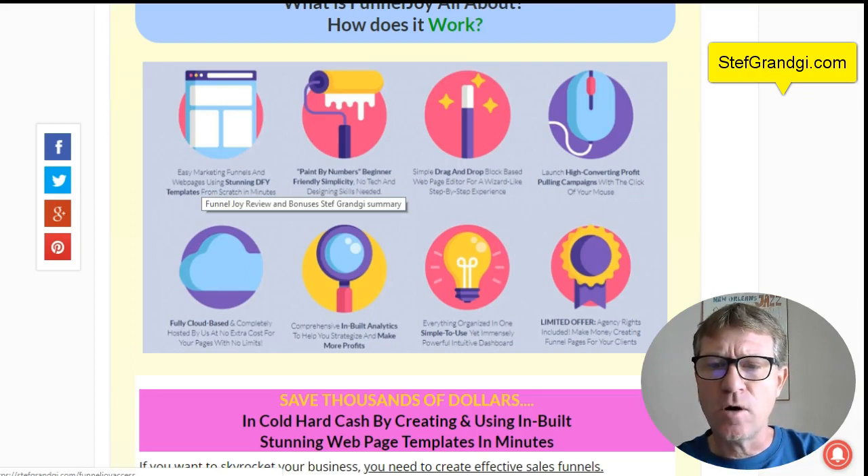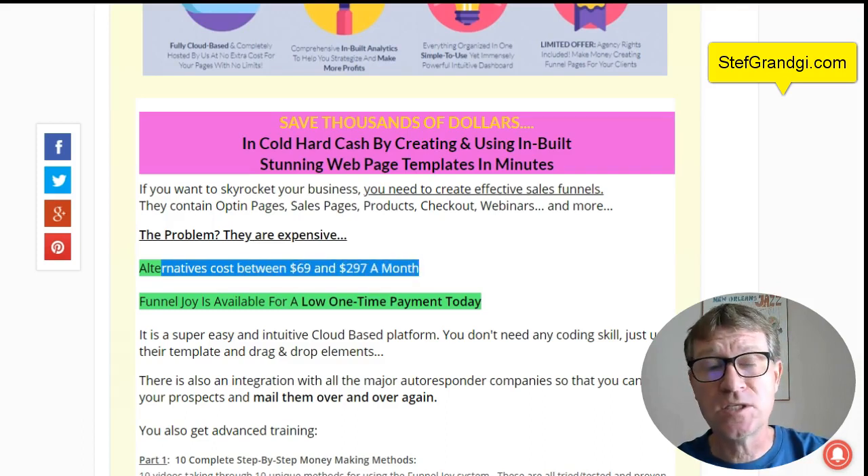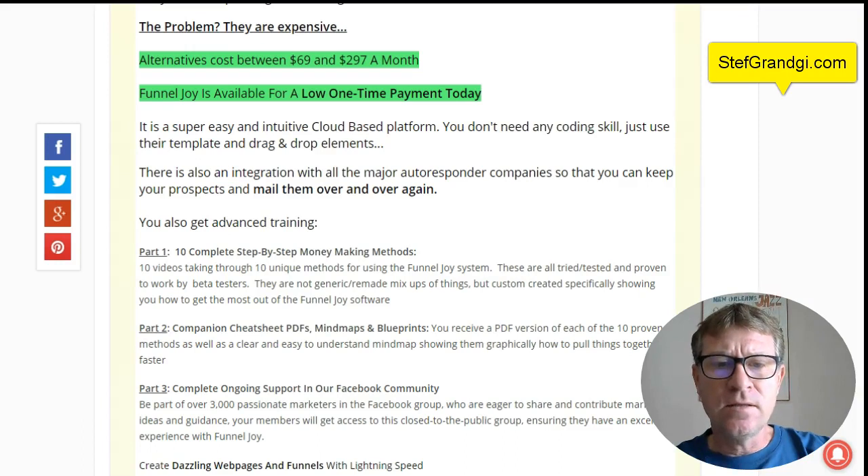It's super easy to use with the drag-and-drop builder. You can create different campaigns, as many as you want, and it is fully cloud-based. In addition there is a built-in analytics system which is very simple to use and organized in different sections. You can also get the agency right for a limited time. You will see that you will save thousands of dollars compared to other platforms — usually the alternatives cost between 69 and 297 dollars per month. You don't need any coding skills, just use the drag-and-drop elements. And a very good thing is that there is an integration with the major autoresponders and companies.